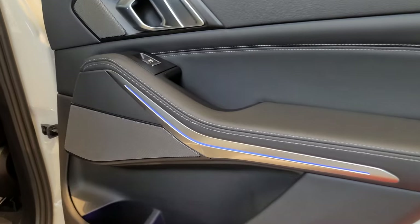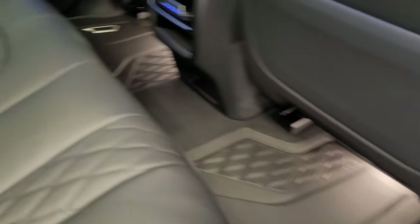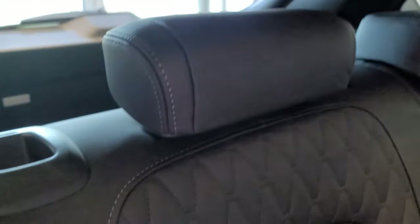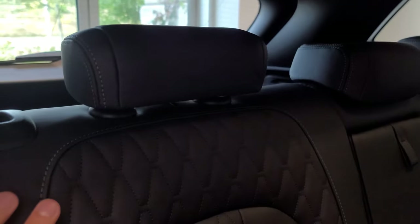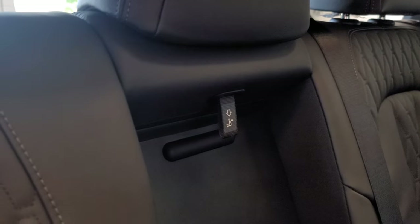We've got the blue ambient lighting going on right here, and the winter floor mats in there. Take a look at these beautiful black Merino leather seats — that looks really awesome. The two outer headrests in the back can flip up if somebody's sitting there. There are release levers on the shoulder to fold down the seats in a 60/40 split. We do have an armrest in the center here with some storage space and cup holders.